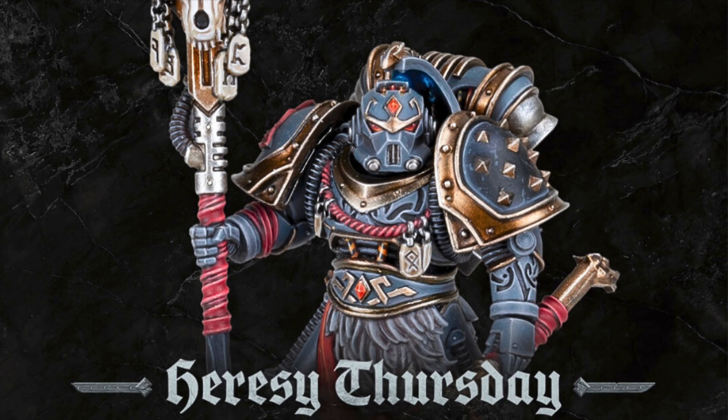Hi everyone, welcome back to the channel and to another video. We've got a couple of reveals to look at that we've seen this week. Today it's Heresy Thursday and we've had a brand new reveal for the Space Wolves, and also this week we've had another tease for the Emperor's Children, which we'll talk about in a moment.